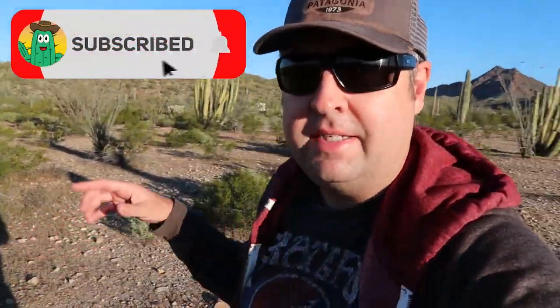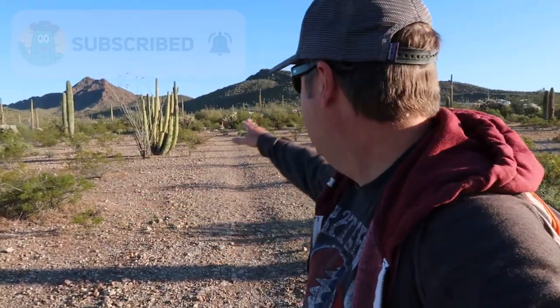If you're staying at the campground here — the Twin Peaks Campground at Organ Pipe — this trail is super convenient because it's right off the perimeter trail, the campground perimeter trail in the main loop. The campground's right there. I stayed here last night and I'll put a link in the description below to that campground review in case you want to check this place out. This is the perfect thing to wake up first thing and hit the trail.